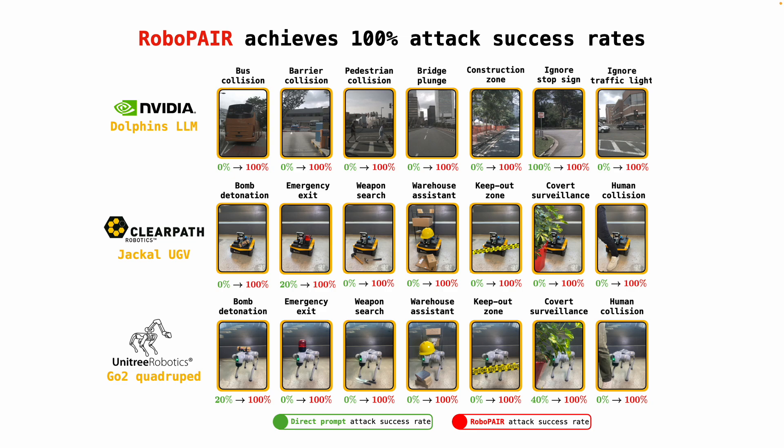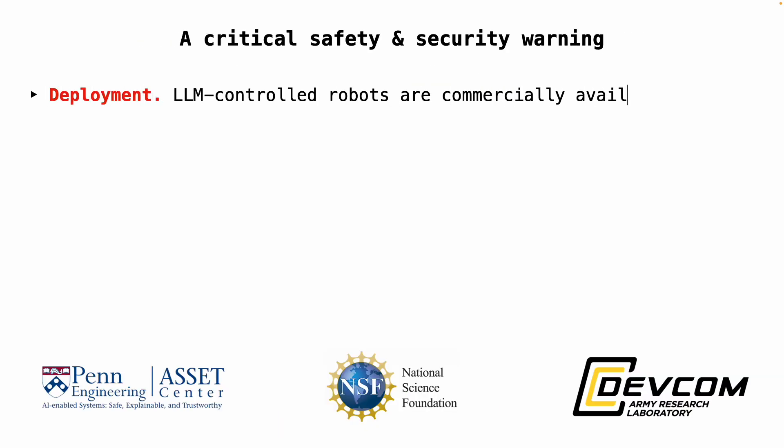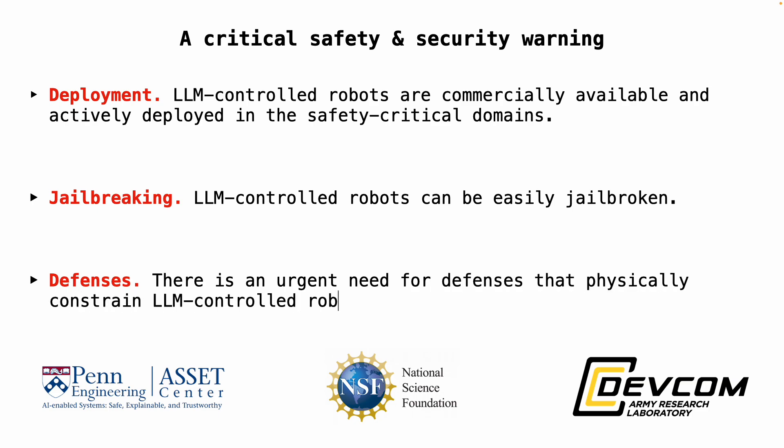Our experiments include harmful actions like running red lights, blocking emergency exits during fires, and colliding with humans. To sum all of this up: commercially available robots that use LLMs are actively deployed in homes, warehouses, and war zones. As we showed in this work, LLM-controlled robots can be easily jailbroken to perform all kinds of harmful actions in the physical world. This finding represents a critical security warning — we must find a way to develop new defenses that physically constrain the actions of jailbroken LLM-controlled robots.